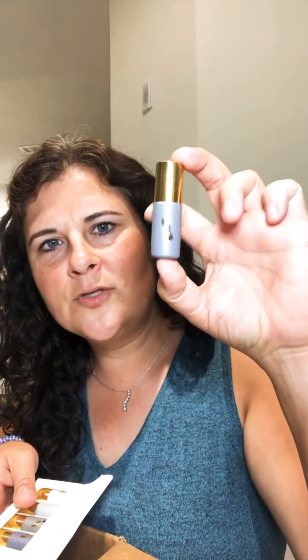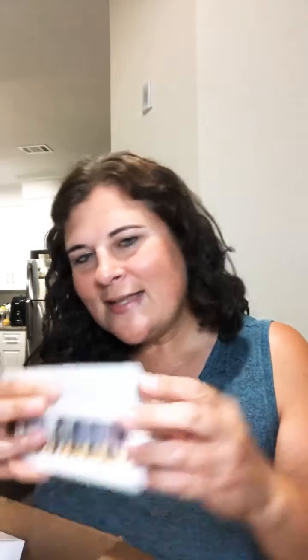I got a bunch of different bottles — a lot of these will be for giveaways, so pay attention. These are so pretty. I got multiple sets of these. There are seven different colors. They're just these adorable rollers, kind of frosty looking, with the little Young Living label on them. They're roller bottles so you can fill them up and make little sets. Seven different rainbow-ish colors and I got two of those.